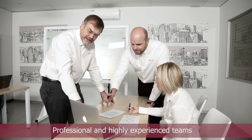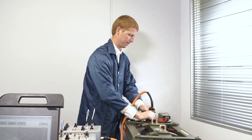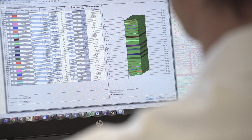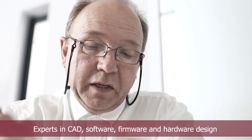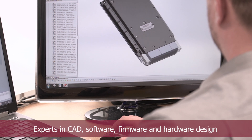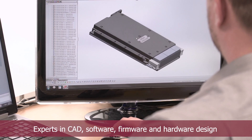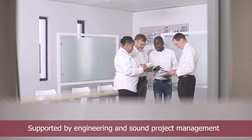We take pride in our professional teams of highly experienced electronic engineers supported by test and measurement equipment and computer-aided engineering software. Parsec's expertise in software, firmware, hardware and CAD design is supported by an overarching system engineering process and directed by sound project management practice.